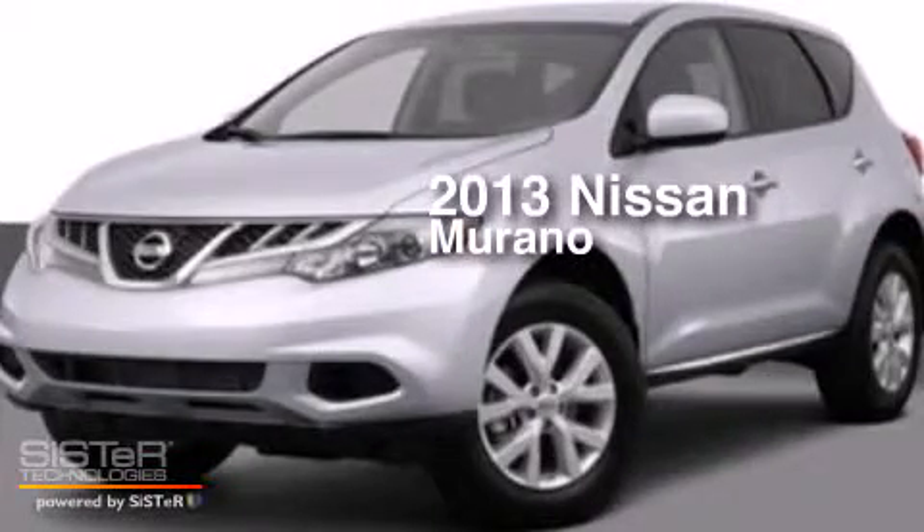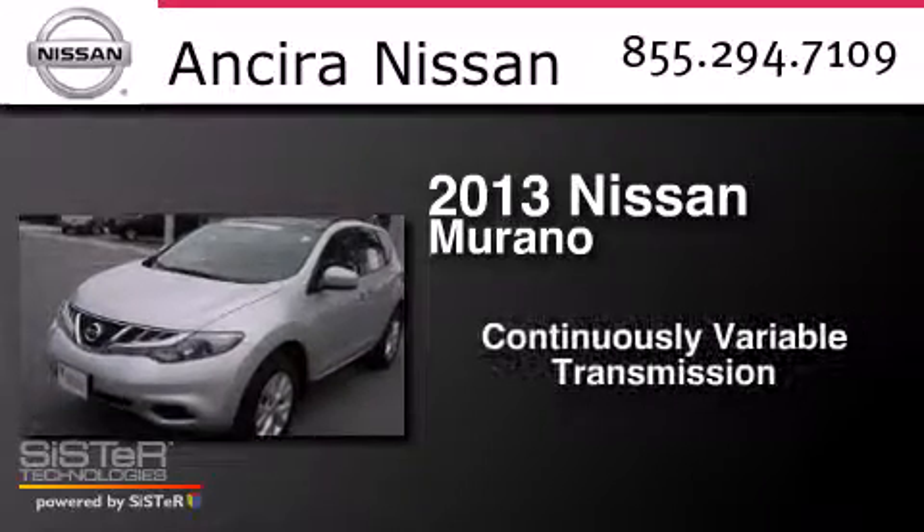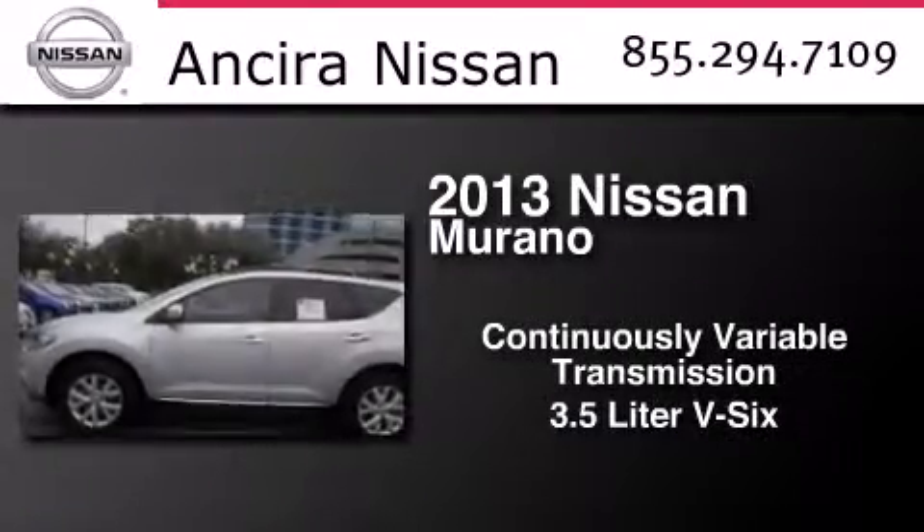This is a 2013 Nissan Murano. This crossover has a continuously variable transmission and a 3.5-liter V6.